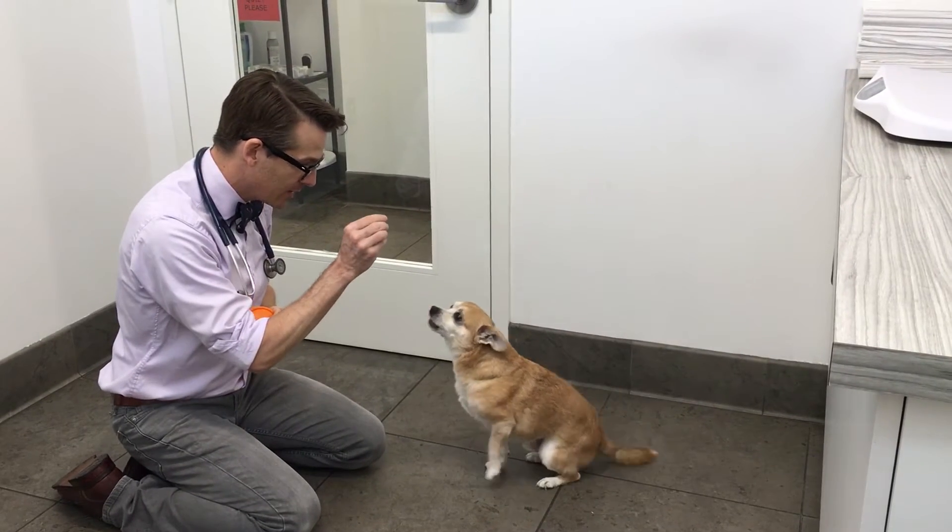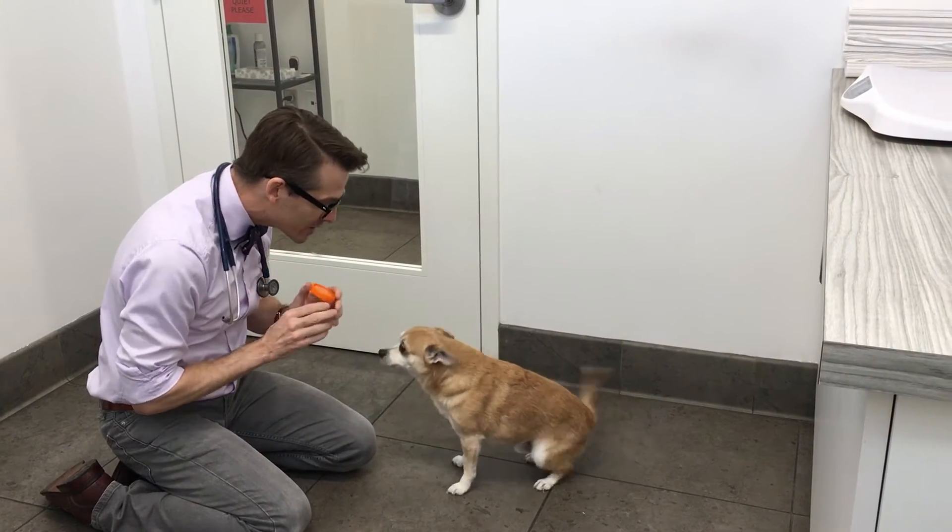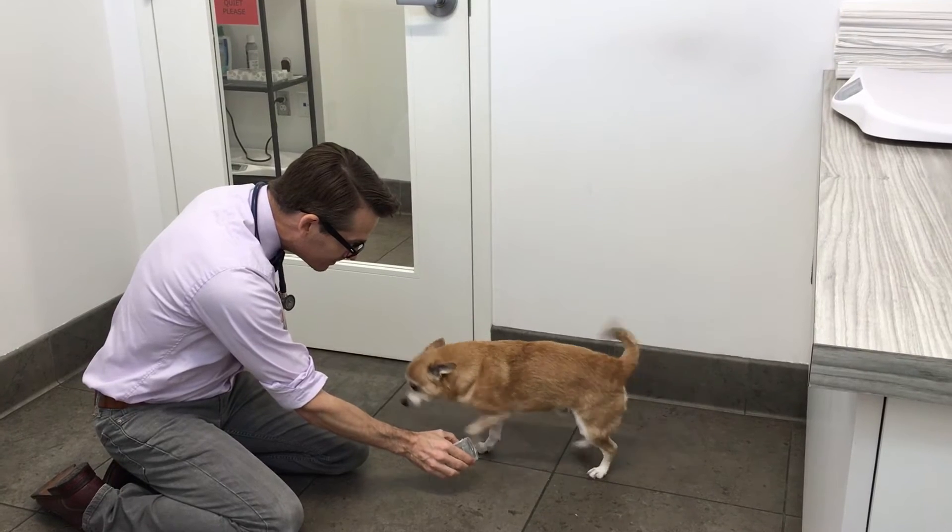Stuart, sit. Good sit. Good sit, Stuart. Stuart, P. He doesn't know that one. Today I'm going to answer your question about how we get urine from your cat or dog.